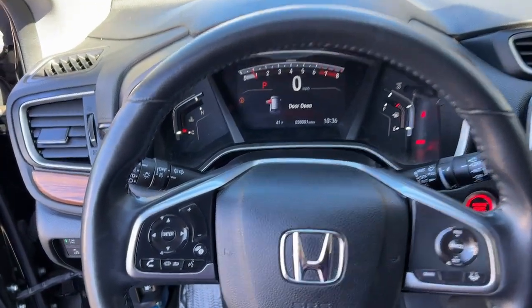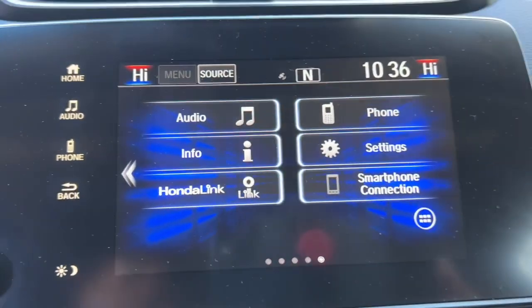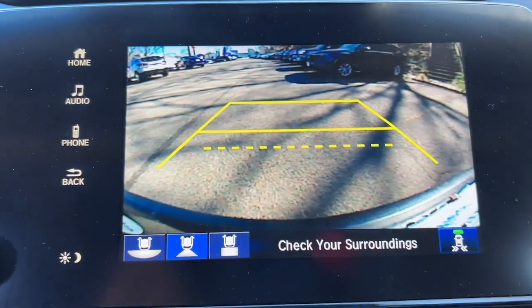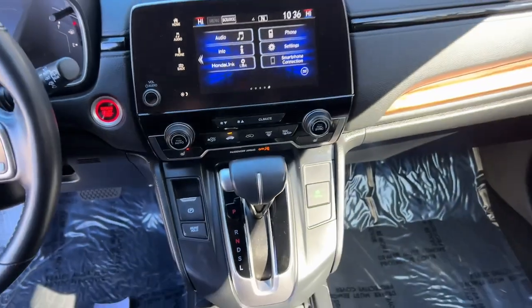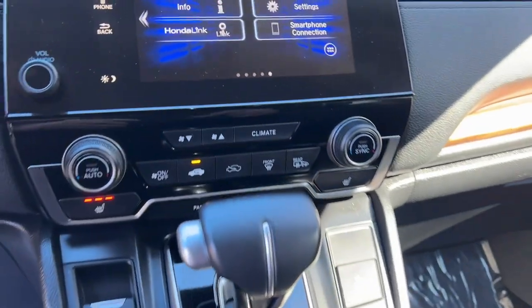The following are some of this vehicle's highlighted options: Apple CarPlay and/or Android Auto, sunroof/moonroof, keyless entry, satellite radio, backup camera, power passenger seat, heated mirrors, fog lamps, lane keeping assist, and power lift gate.